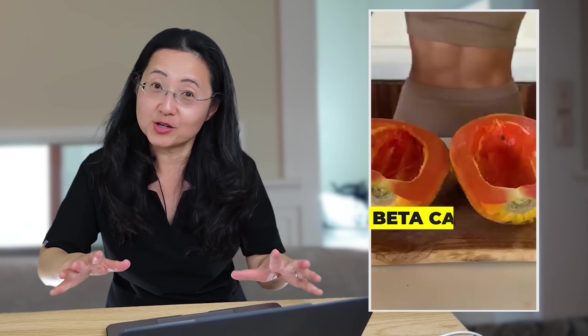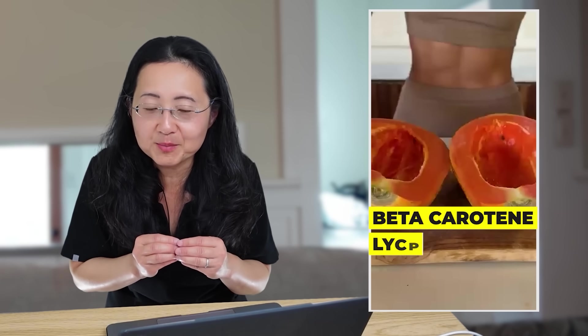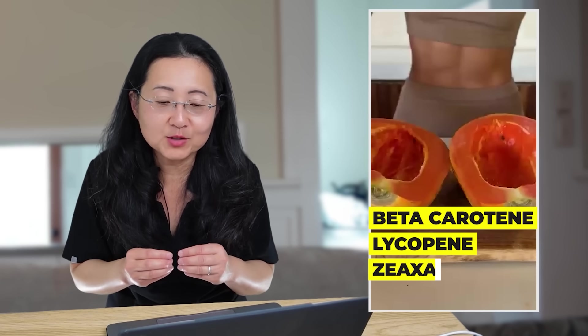Okay, so that is a papaya — looks like a Mexican papaya to me. I love papayas. When I went to Hawaii, I was looking for papayas because Hawaiian papayas are my all-time favorite. Look at that beta-carotene! That orange color means it's rich in beta-carotene and lycopene, and probably zeaxanthin as well.